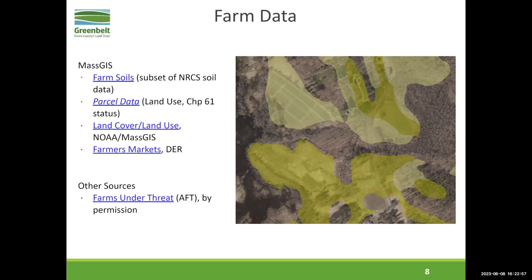Farms under threat is a really interesting new project by the American Farmland Trust. You can contact them to get the data, but there is also a really nice data viewer you can access via the link. What they do there is project potential farmland loss over time, and you can run different scenarios in your region — business as usual or a more severe development threat. You can click a county or state and get statistics for that region based on different development scenarios. Really interesting tools that AFT has developed and released recently.